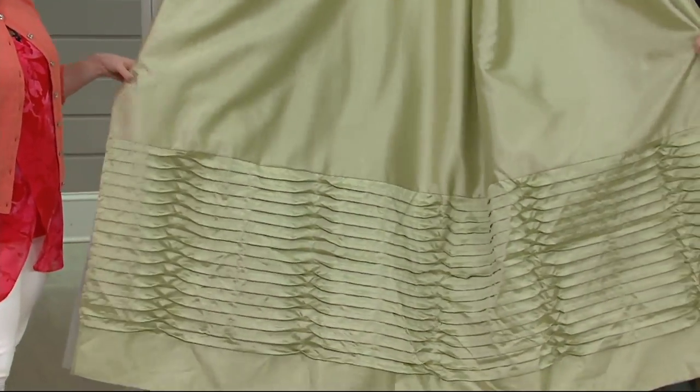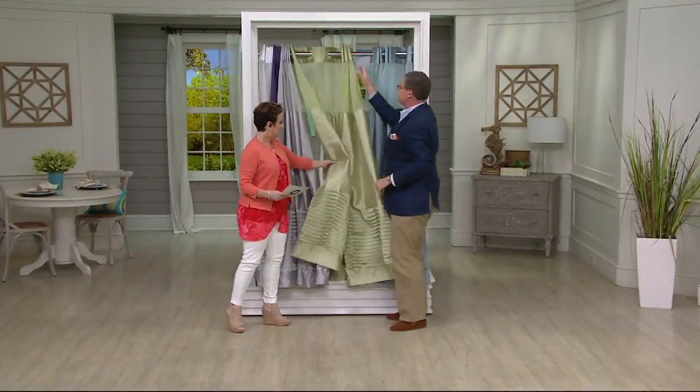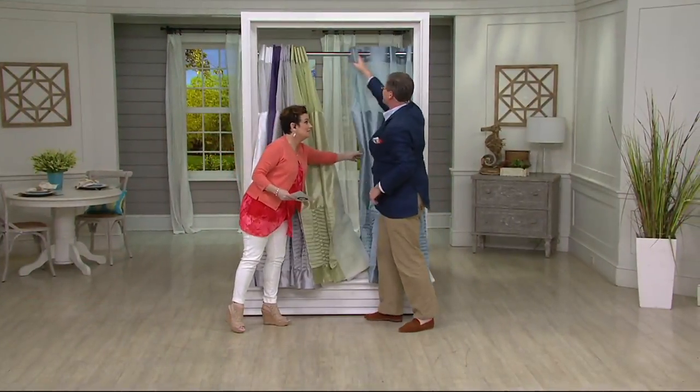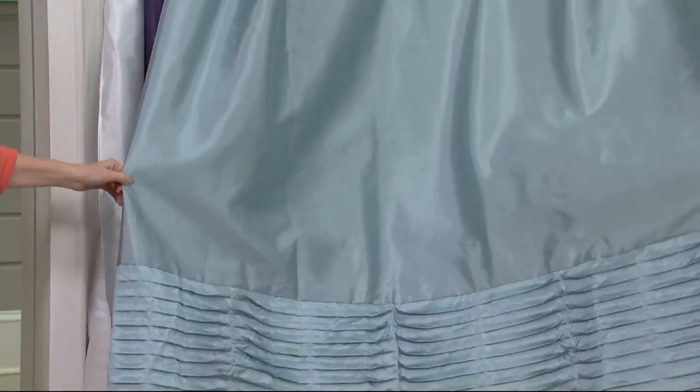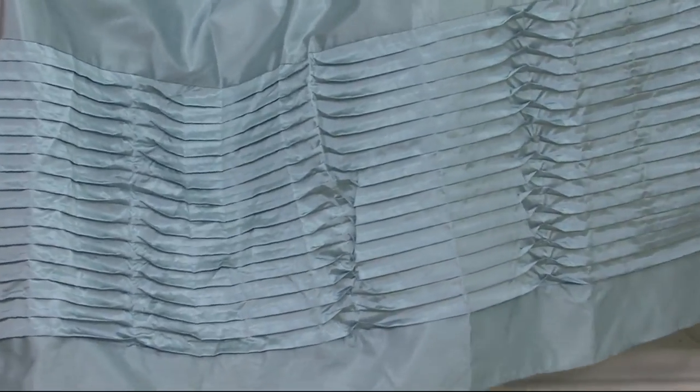Now here comes my favorite color in the whole wide world — this is sage, but it's more of a peridot color. I actually have a dress in this color. Look at that detailing — it's beautiful. And then last but not least, we've got the beautiful blue. We're talking about couture and elegance, and that's what this is — and you guys, it is under $20.